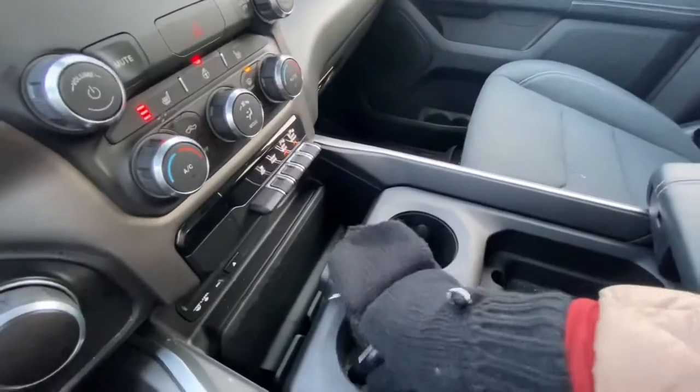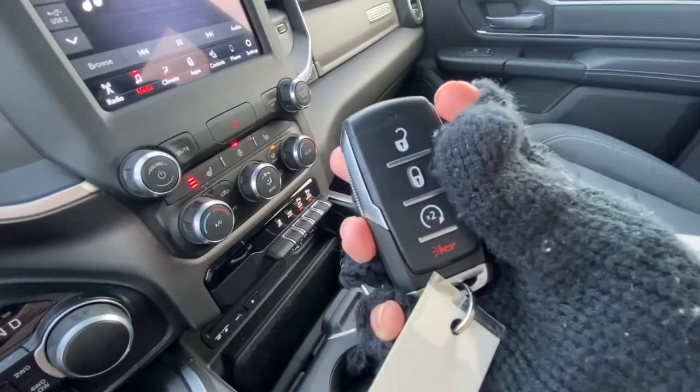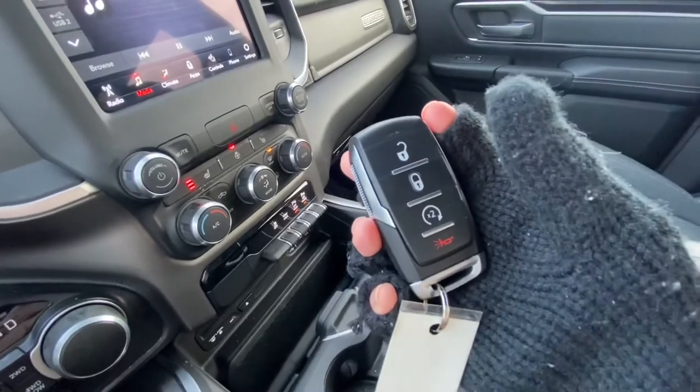Here you have the key fob. You have your lock and unlock, you also have remote start, and your panic alarm.